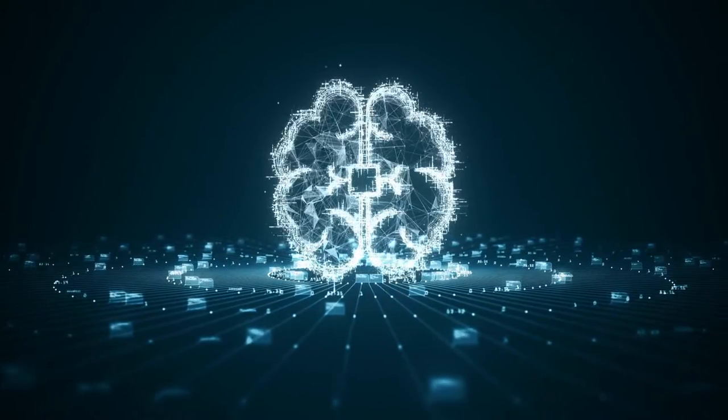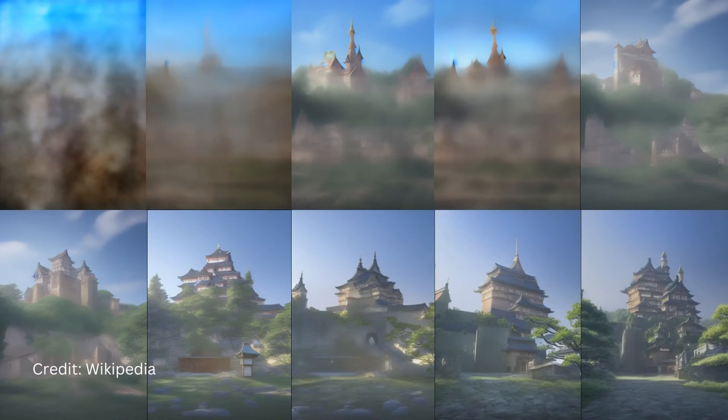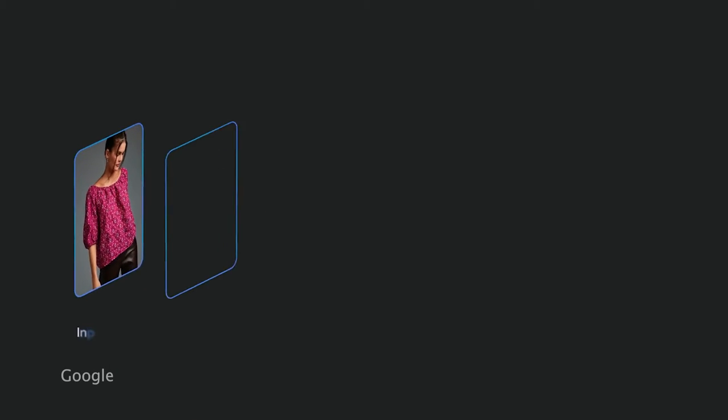So what's working behind virtual try-on? Google is using a diffusion-based AI model, which is the process of gradually adding extra pixels or noise to an image until it becomes unrecognizable, and then removing the noise completely until the original image is reconstructed in perfect quality.